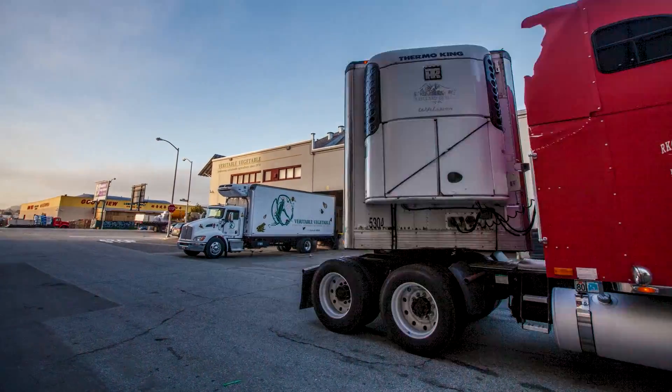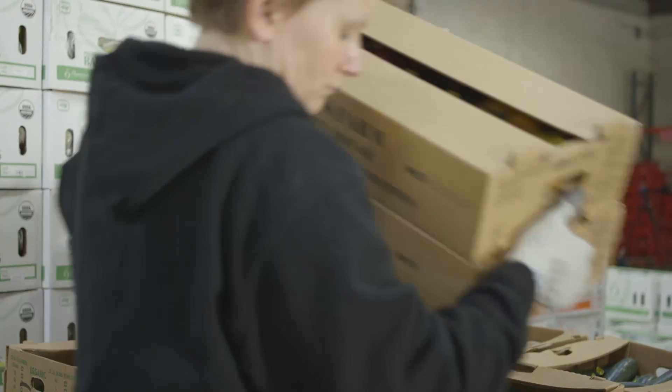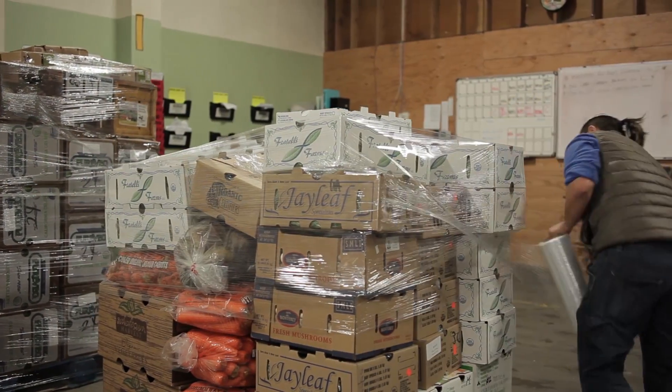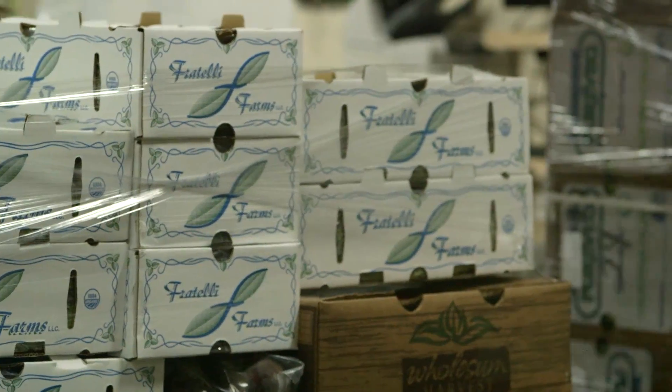Product arrives to our dock. Our receivers unload the trucks and take the product to various locations. Staff do a run through all the different coolers, find all the products they need, and bring them out to their pallet. The workers are basically repeatedly wrapping pallets in plastic. With the plastic wrap, you start at the bottom, so you're bending and pulling. You're doing a lot more laps around the pallet, and that's hard on your back.